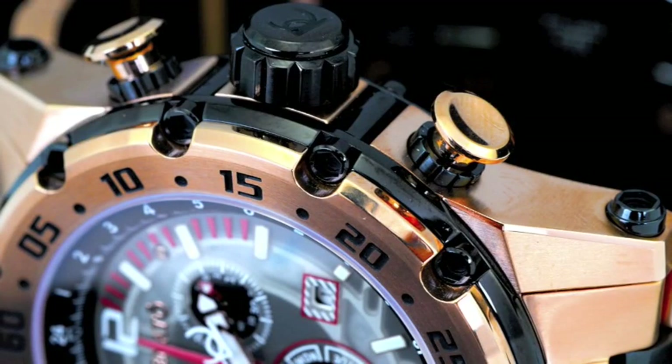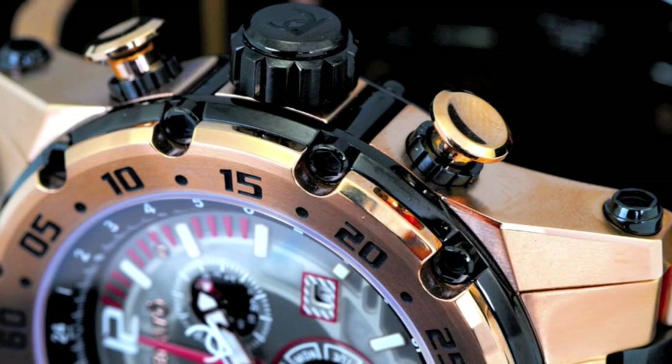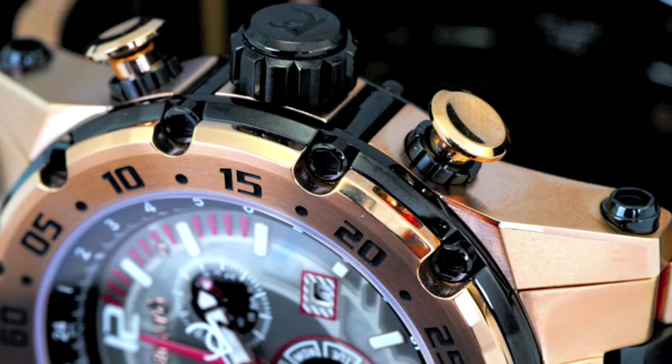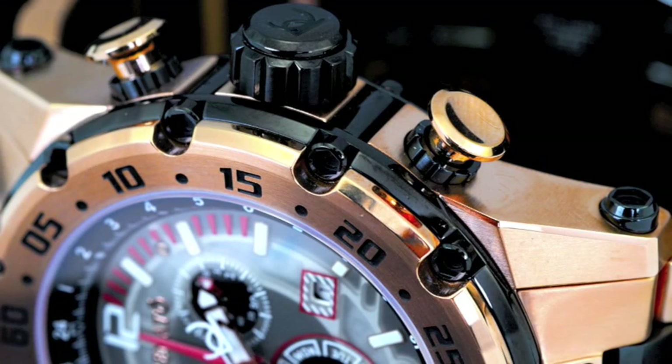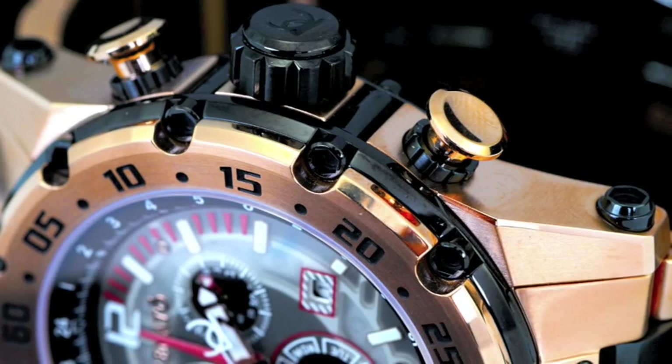In order to maintain its 100 ATM water resistance, we've implemented screw-down pushers along with your screw-down crown. The 12 custom screws that affix the bezel all the way down through the case back give you additional assurance as to the watch's water resistance.